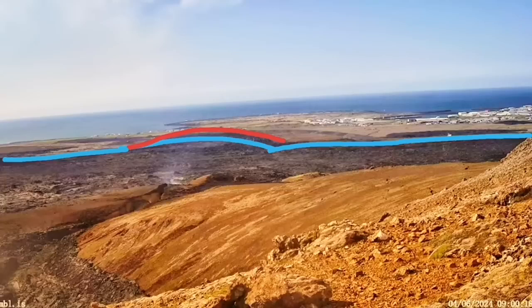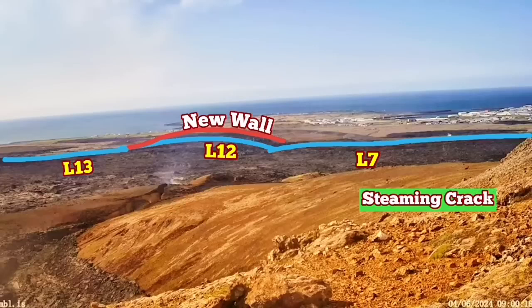The blue line shows the older defense walls we have built: L7, L12, and L13. The new walls that we have built and raised to a five-meter height are the red ones. The steaming crack, I should say, is within the L7.